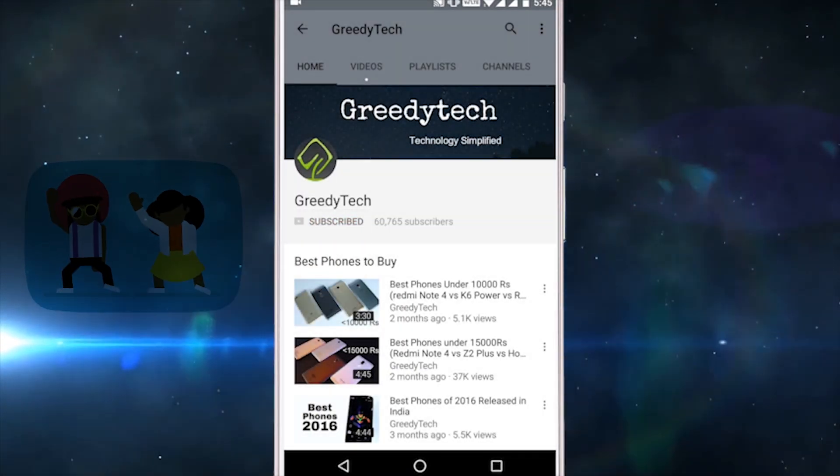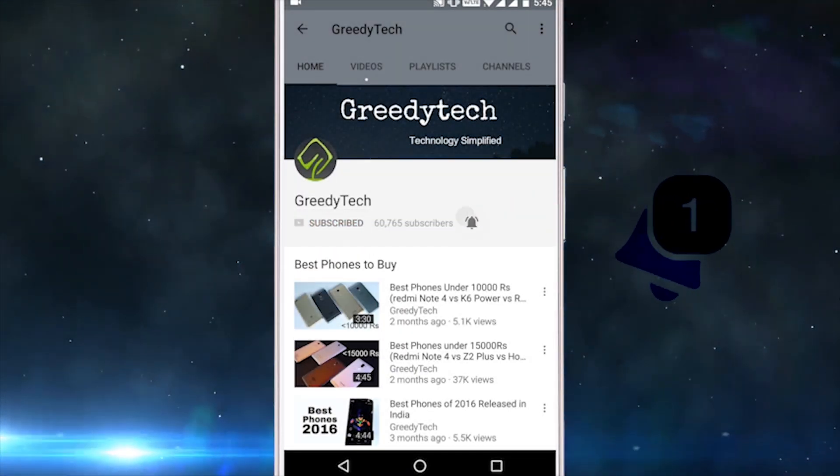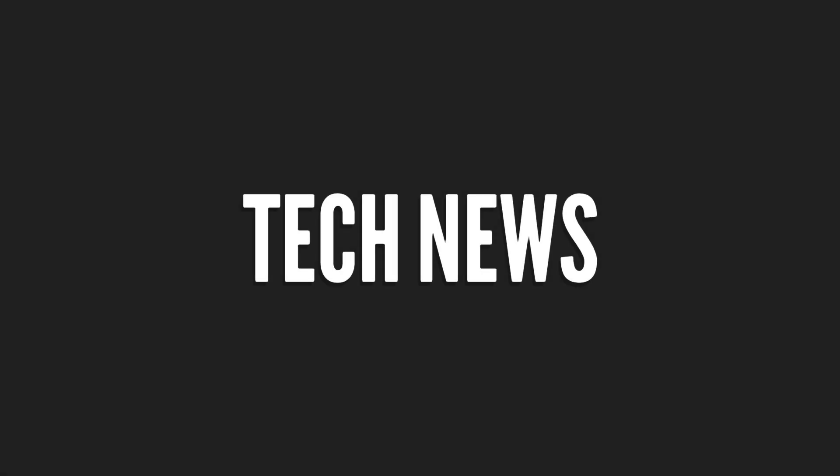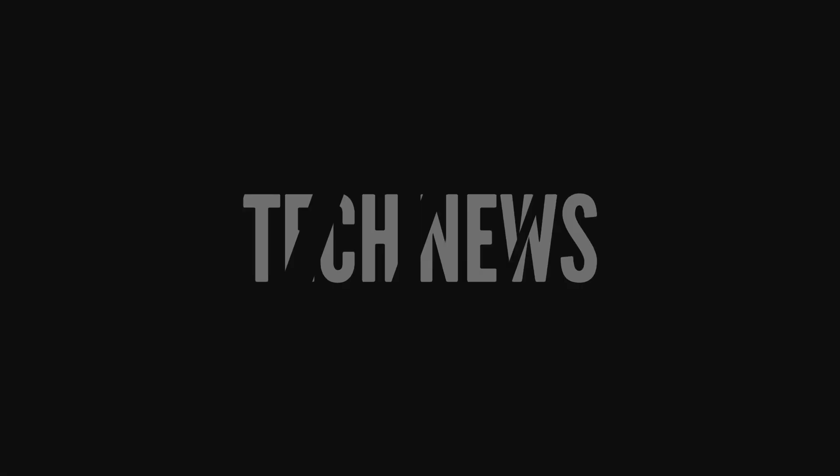Hit that subscribe button and the bell icon beside it to check out our latest videos before anyone else. Hi there guys, I'm Nikhil from Greedy Tech, and this is the tech news of the day.